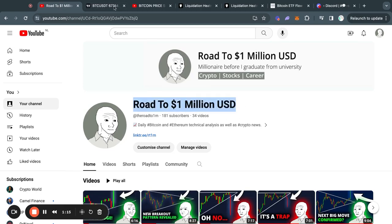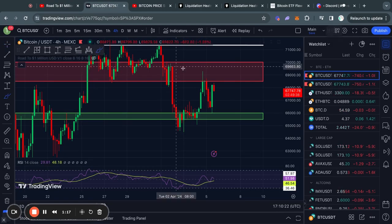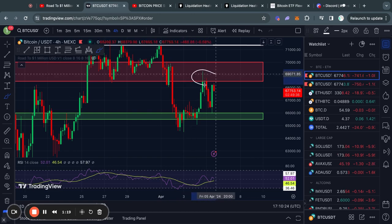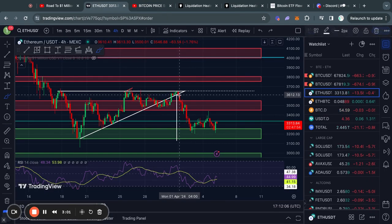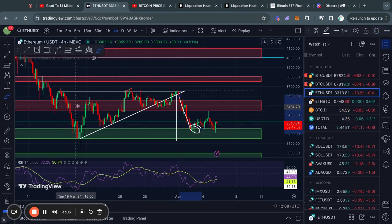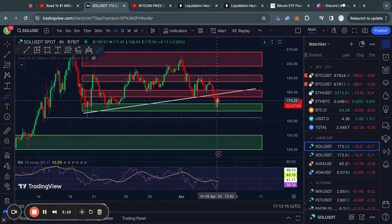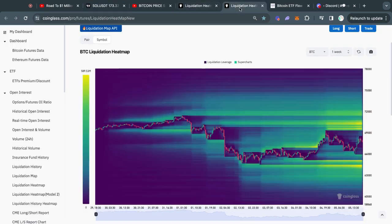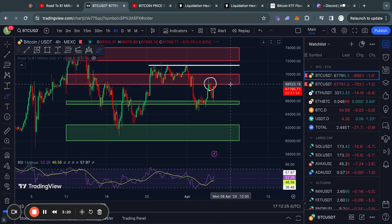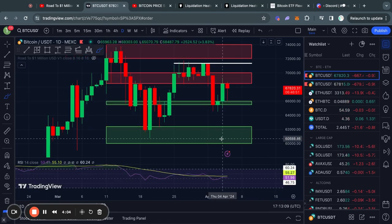Welcome to the road to 1 million US dollars. Let's get right into the Bitcoin chart. Today we are getting another perfect rejection from the resistance level I talked about in yesterday's video, as well as Ethereum still breaking down from this triangle pattern. In today's video I'm also talking about Solana and what is going on with that, because we saw a big dump to the downside today.